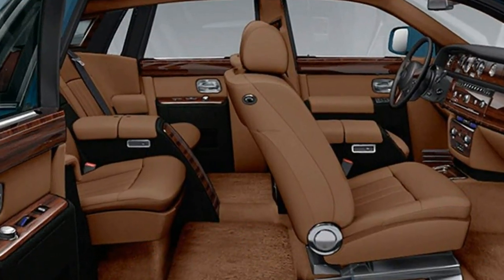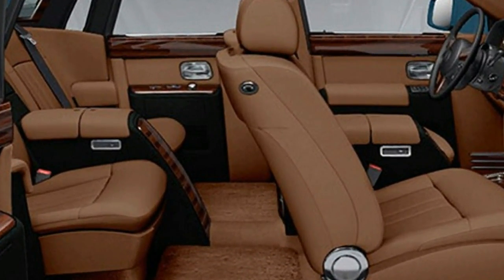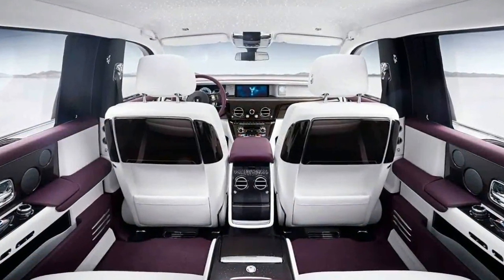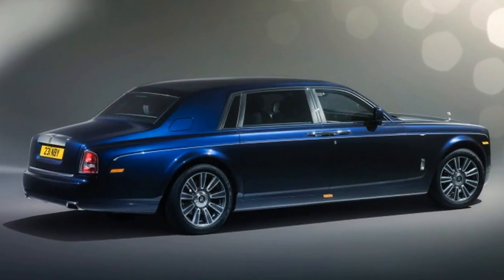It would seem that the ultra-rich will still most definitely have plenty to drop their undoubtedly hard-earned cash on if they are interested in the ultimate expression of automotive opulence. For those who can afford it, the Phantom looks like it will be doing everything it can to retain the title of best car in the world.